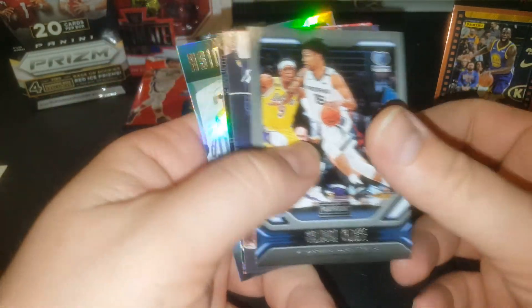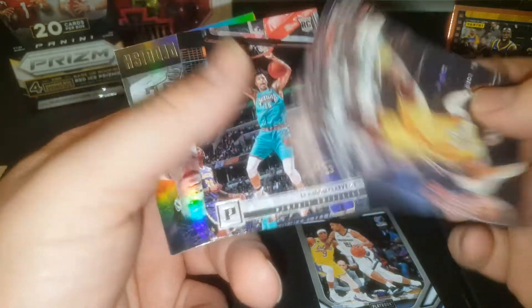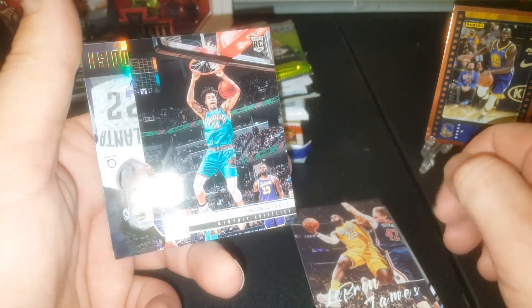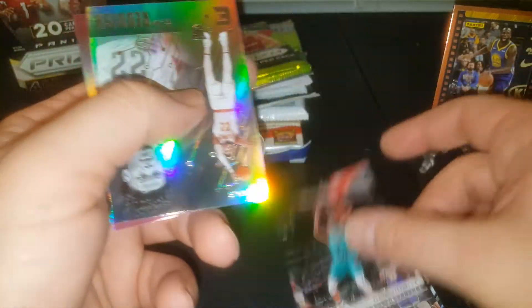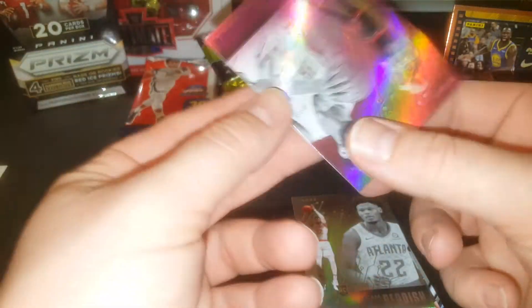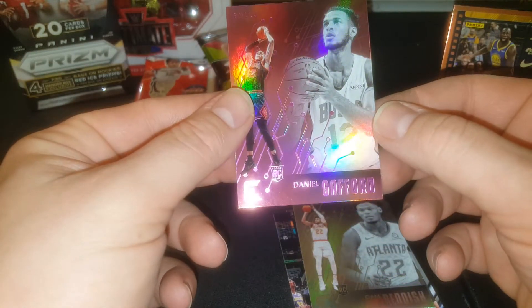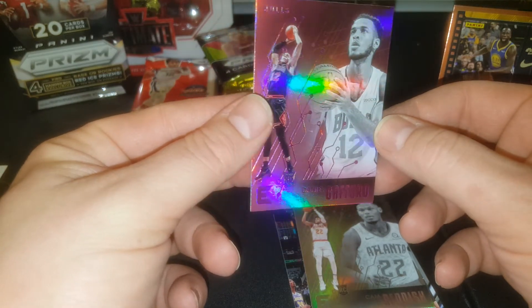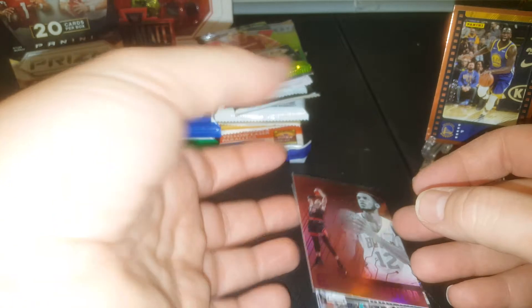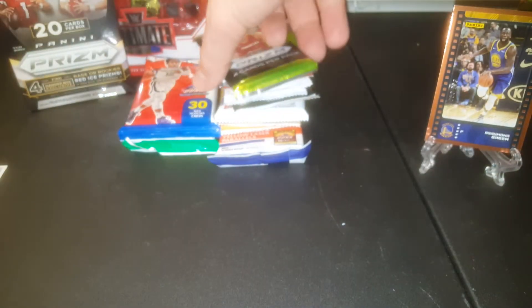There's a Brandon Clark Rookie. Hey, LeBron James! And a nice — oh no, that's a Brandon Clark. I thought that was Ja. Cam Reddish — that's a nice element, I believe. I haven't opened these in so long. Daniel Gafford Rookie pink. But we got a LeBron — anytime you get a LeBron it's a good day. It's like pulling a Trout.